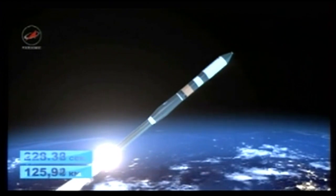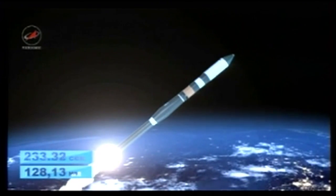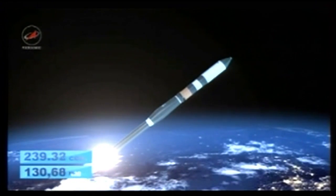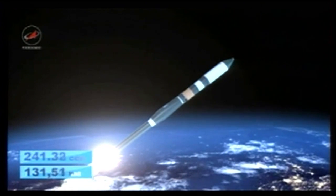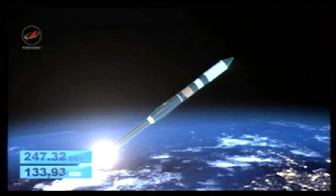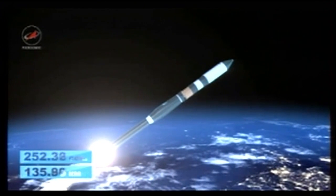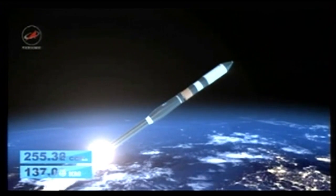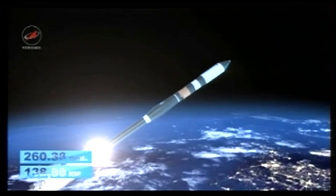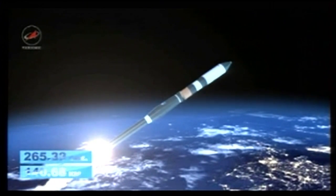Four minutes into the flight, about 37 seconds until second stage shutdown. Second stage performance is reported to be nominal. Pitch, roll, and yaw very stable, everything going very well. Standing by for second stage shutdown and third stage ignition upcoming.